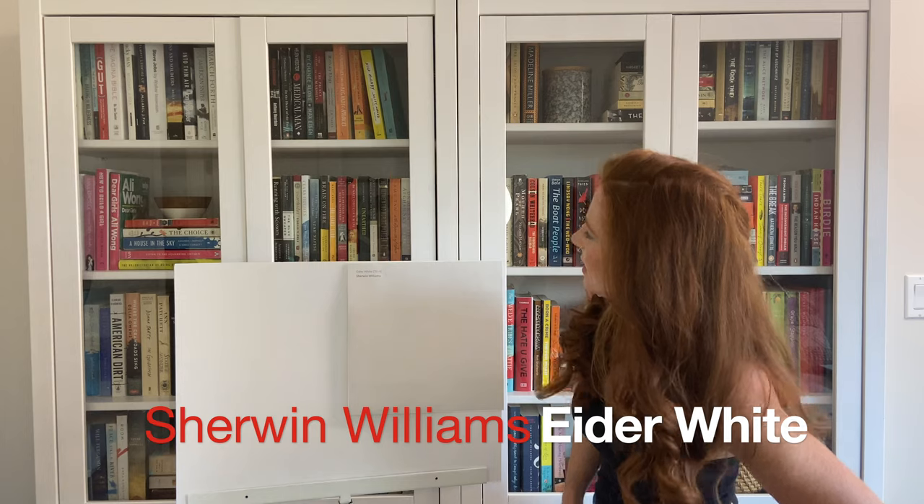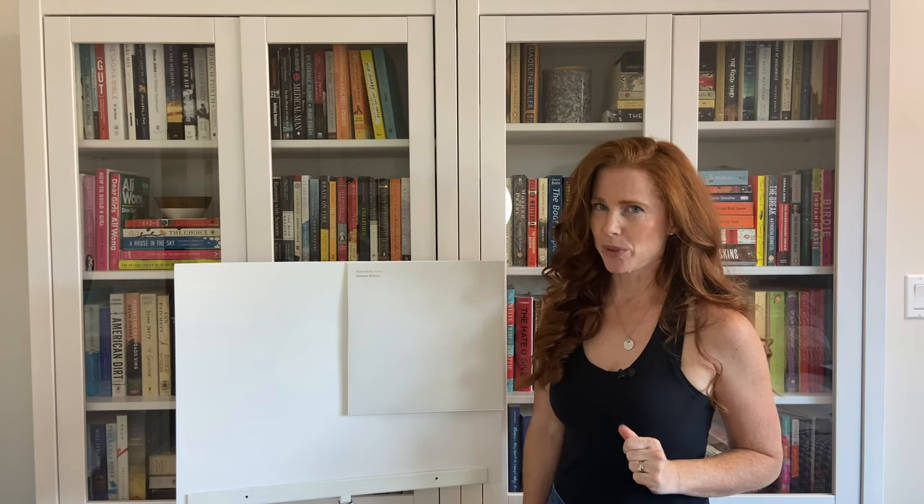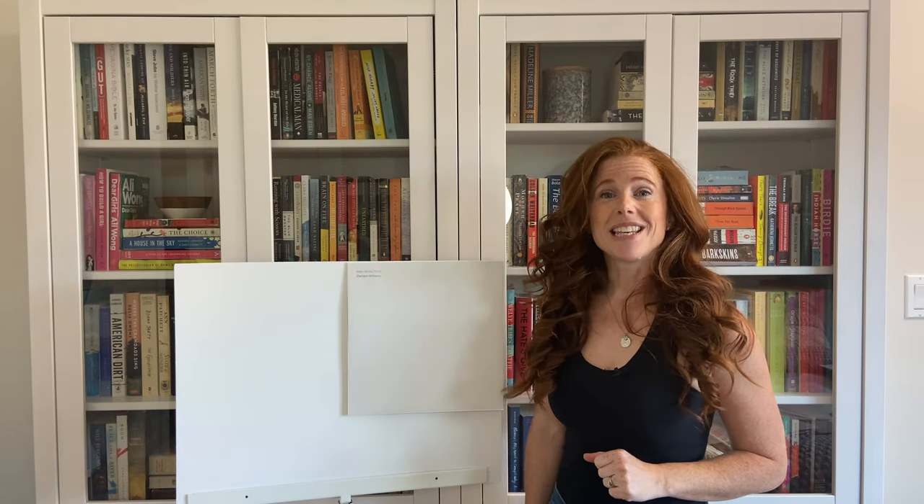Today we're looking at Sherwin-Williams Eider White. Eider White is a gray paint color. Now every gray will have undertones of blue, green, or purple. Eider White does commit to a purple undertone, even though it's a little bit passive. Now Eider White might look like a gray — you might think it's a very simple gray — but it's actually a warm gray.